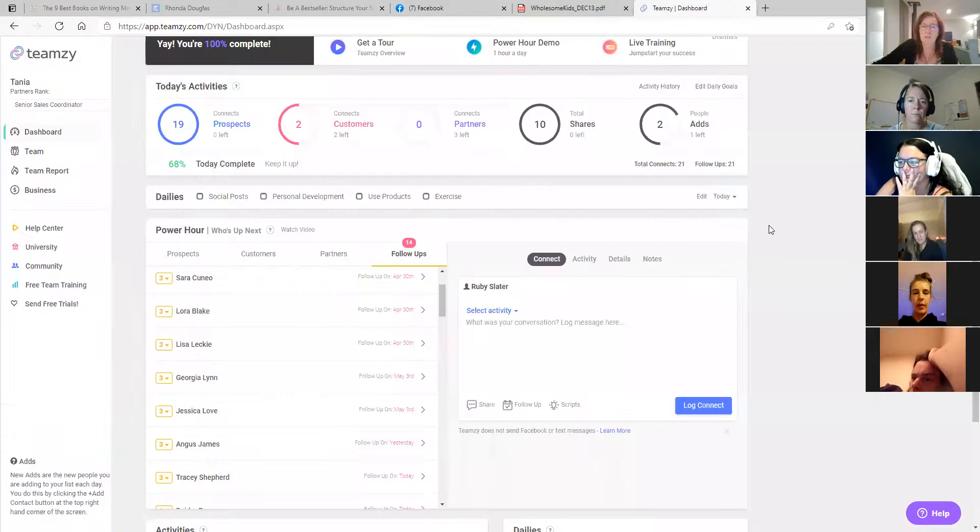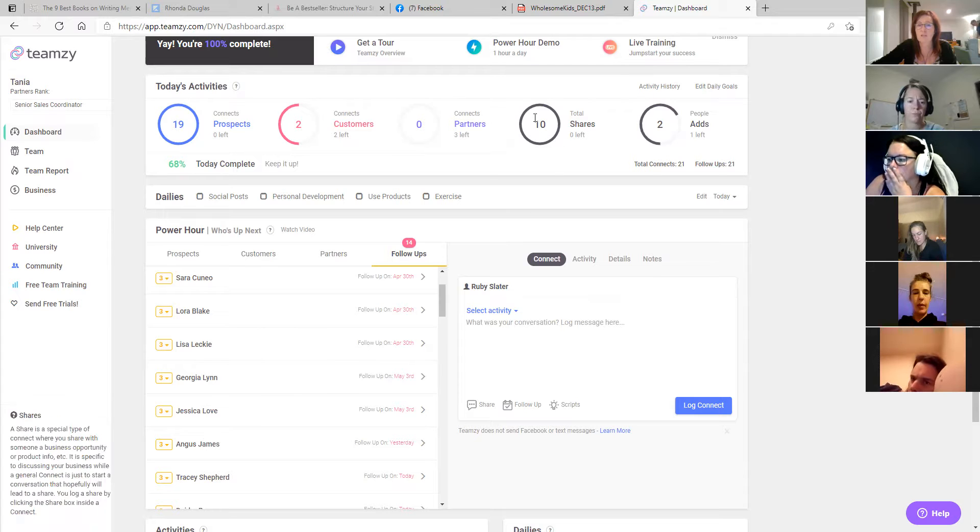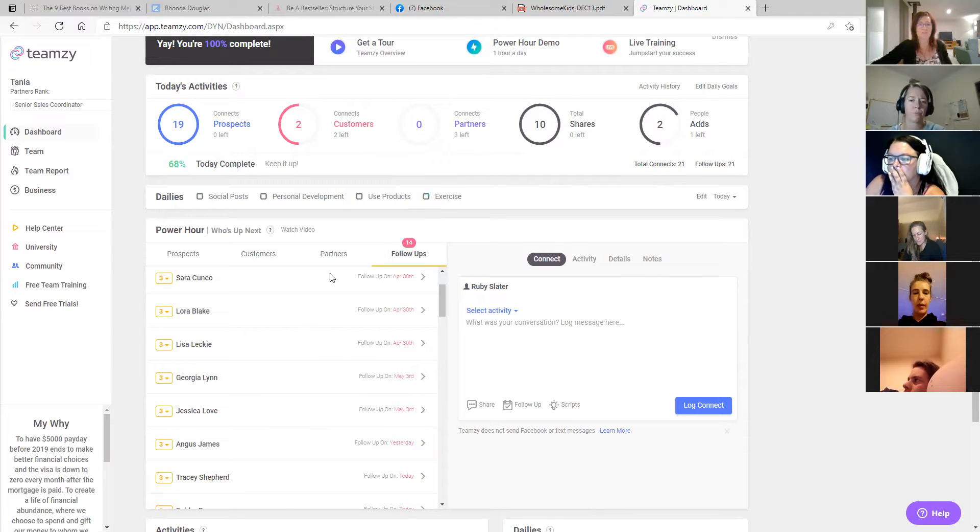Next I go into my Teensy. For anyone who doesn't use Teensy, you might use Penny, a grid, or a book - whatever works. This is where I pull out my CRM. I've already done a whole lot of work this morning. I've sent out 10 invitations today, connected with 19 prospects, and added two new people to my friend list. Now I'm going through all my follow-ups.